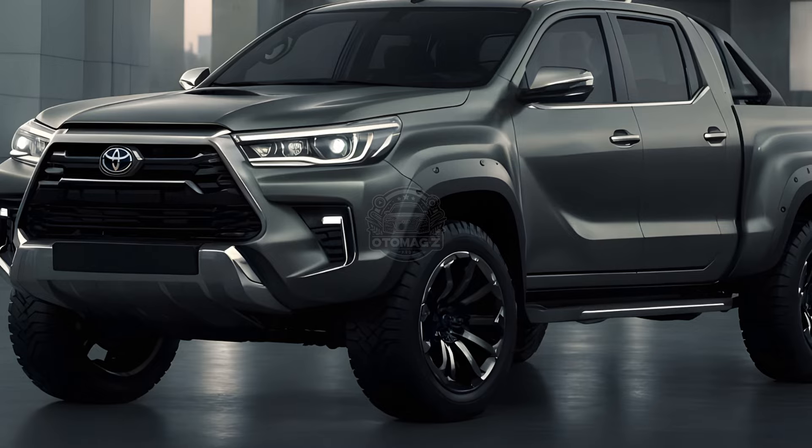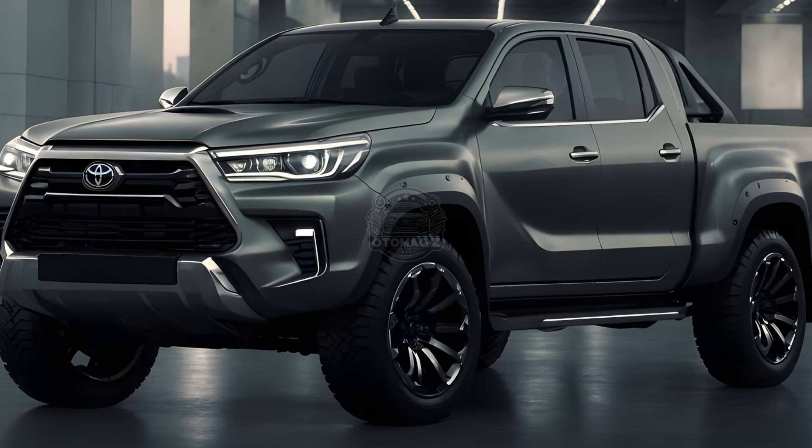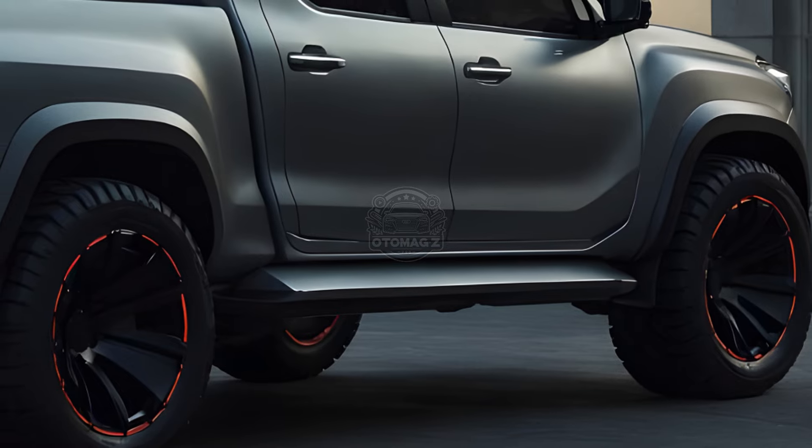Is this the last hurrah for the 8th generation Hilux? It's a possibility. The current platform has been around since 2015, and rumors suggest the 2026 model might usher in a whole new generation of Hilux.